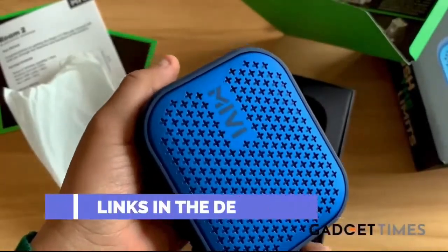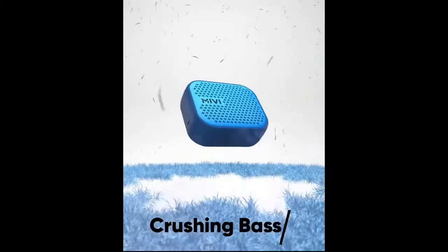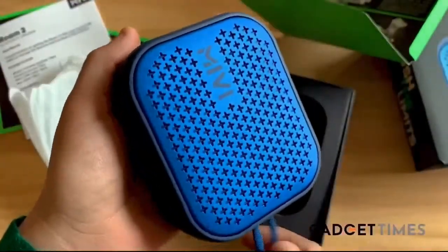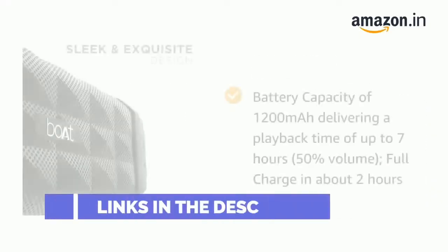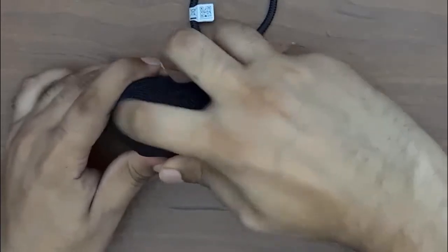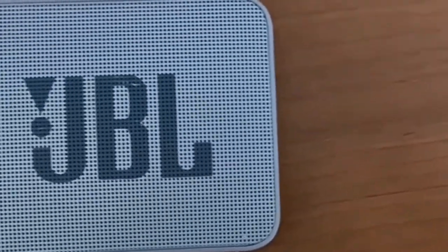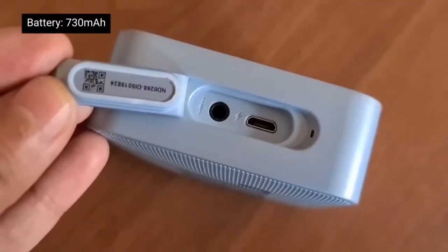To wrap up the recommendations: if you don't want to spend much, go with the Mivi Rome 2. If you want more sound output, consider the Boat Stone 650. For portability, Mi and Infinity are very good small-form-factor options. JBL is a good option for those who want JBL's signature sound, though the battery life isn't the best and it is slightly overpriced — but if you can stretch the budget a little, it's worth considering.